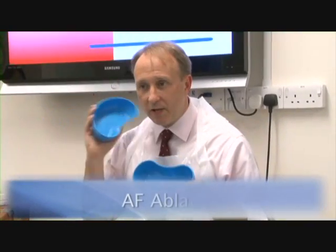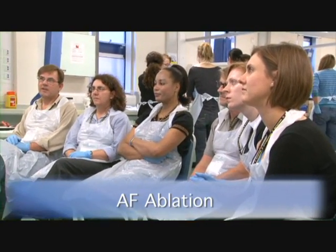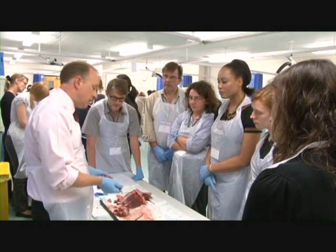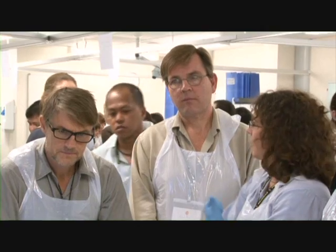The AF Ablation Skill Station revises conduction, looks at pulmonary veins and the surrounding structure, discusses the types of AF from paroxysmal, persistent and permanent, and looks at freezing, diathermy and excision as ways of treating AF.